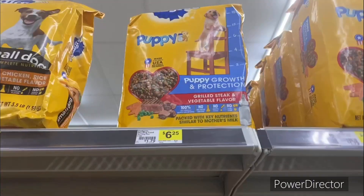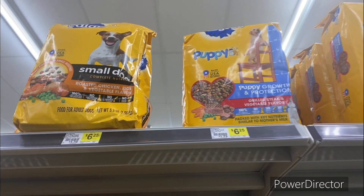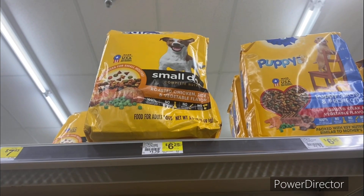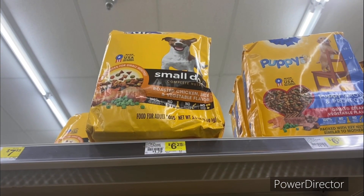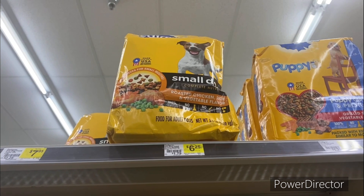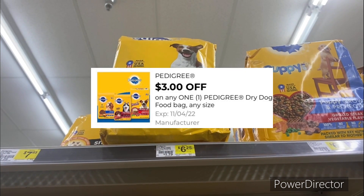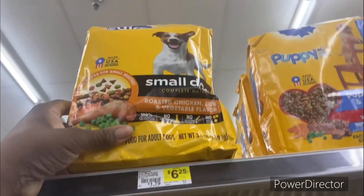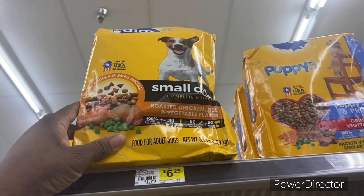The first deal you can pick up is on the Pedigree dry dog food 3.5 oz at six dollars and 25 cents. You can use the three dollars off one Pedigree digital coupon, making it three dollars and 25 cents — not bad for a bag of Pedigree.